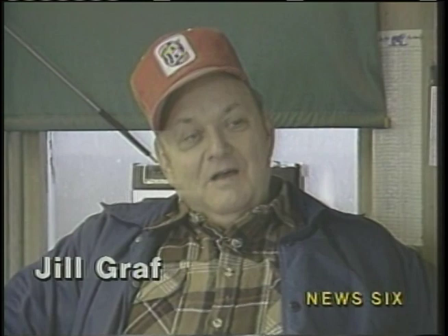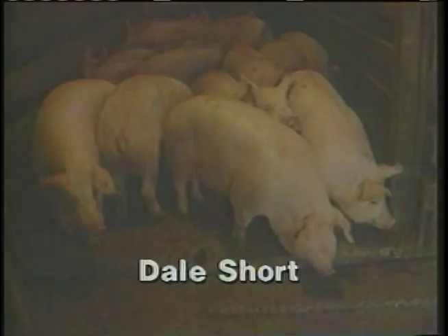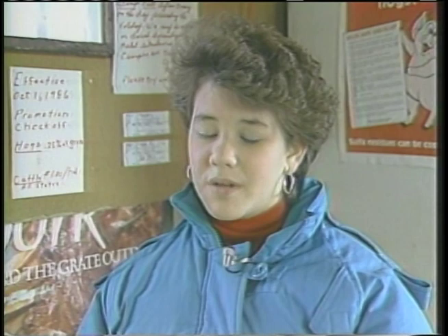Mr. Short, where do the hogs come from? Well, they come from the area farms within a radius of probably 40 miles of this yard here. The reason the farmers bring them in here is that a lot of farmers just have a little farm trailer — they haul six, eight, ten hogs — and it would be much too far to drive to a packing company. So we buy them here and then send them on in semi-loads.